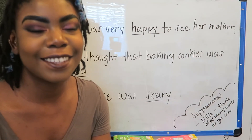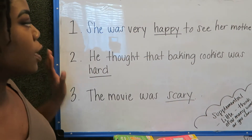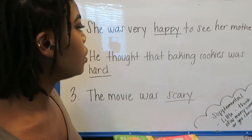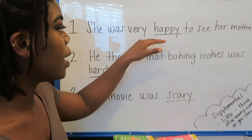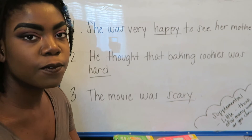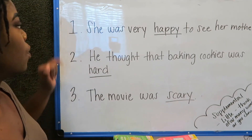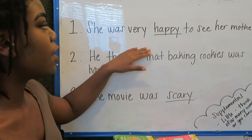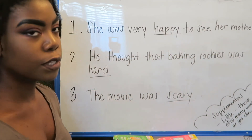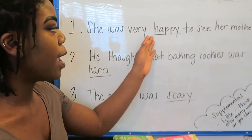Welcome to the challenge of the day. We have three sentences that we are going to try to come up with synonyms for. After we read the sentence, we are going to identify the underlined word and then come up with a synonym — a word that means the same thing. Let's try number one: She was very happy to see her mother. What's our underlined word? Happy. Wonderful.